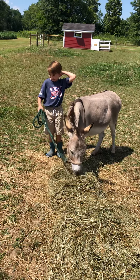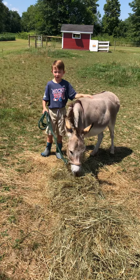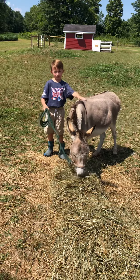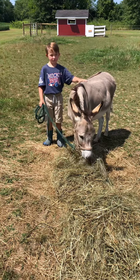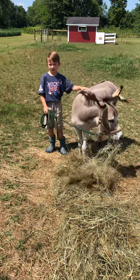Wild donkeys live in the desert, but domesticated donkeys live on farms most of the time.